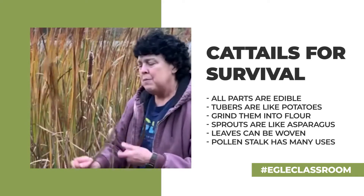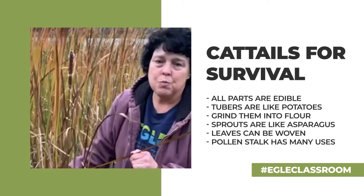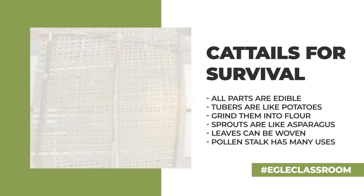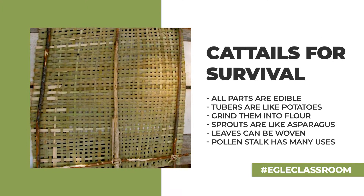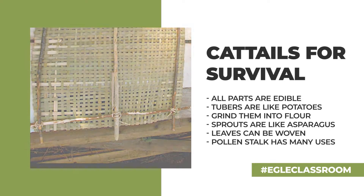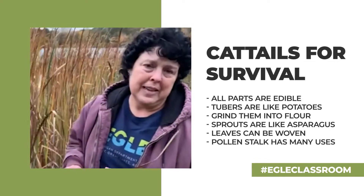These long leaves were woven and made into mats for wickiup Native American houses and also for cradleboard mats. Almost all the tribes across the northern United States used cattail.